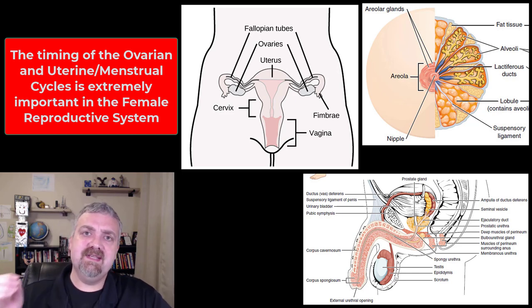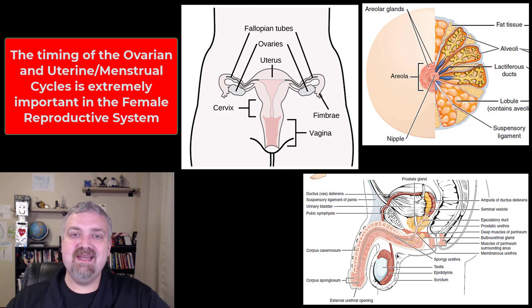So we'll dive into all these details. This is the introduction to the male and female reproductive systems — let's go ahead and dive in. Hope this helps. Have a wonderful day. Be blessed.